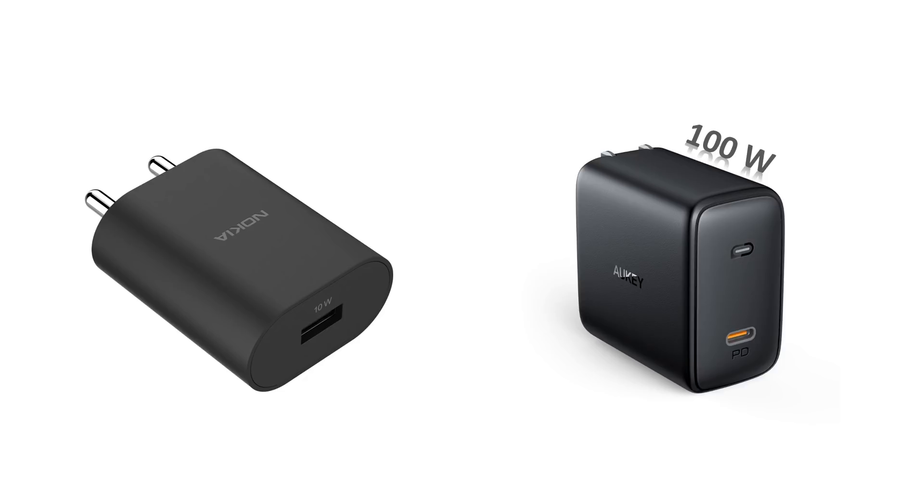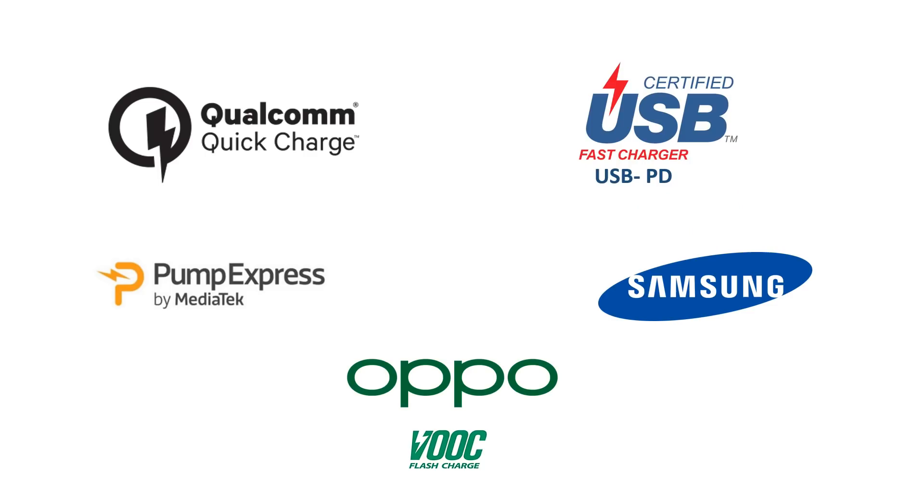So in this video, we will understand what fast charging is and how this technology has evolved over the years. We will also see the different charging solutions and charging technologies provided by different manufacturers.